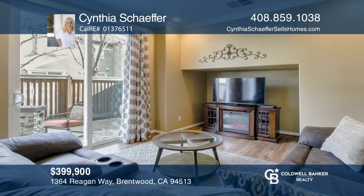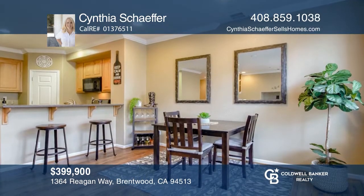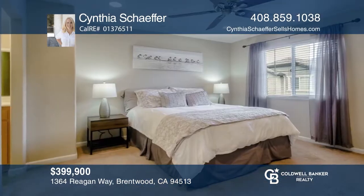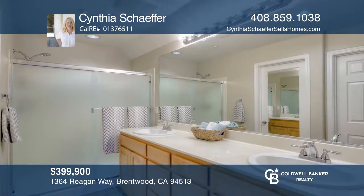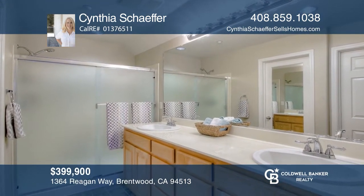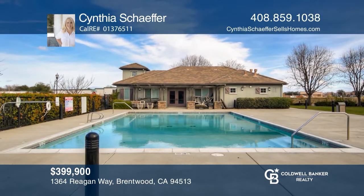Sold with multiple offers. This beautifully appointed three-bedroom, two-and-one-half bathroom home with an attached two-car garage is ideally located in the desirable Coppergate community. Relax or entertain from the private patio and enjoy community amenities, including a pool and clubhouse. Whether you're buying or selling, contact Cynthia Schaefer today.